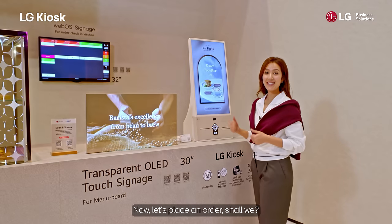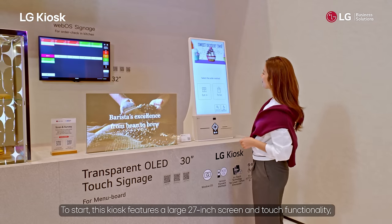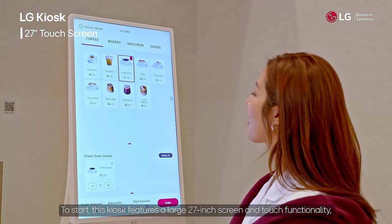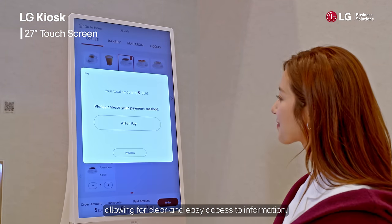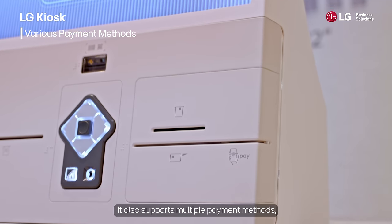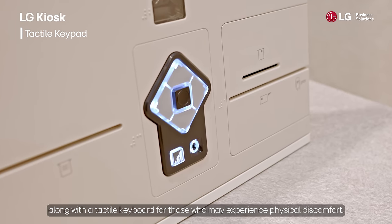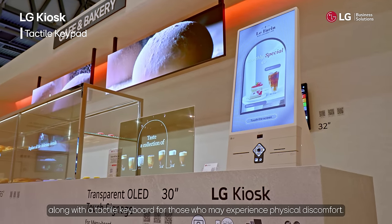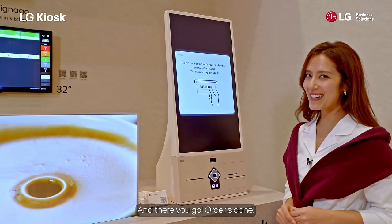Now let's place an order, shall we? This kiosk features a large 27-inch screen and touch functionality, allowing for clear and easy access to information. It also supports multiple payment methods, along with a tactile keyboard for those who may experience physical discomfort. And there you go — order's done!